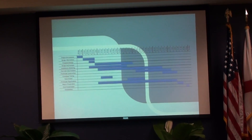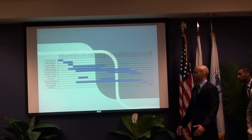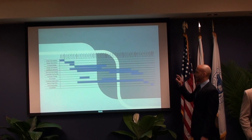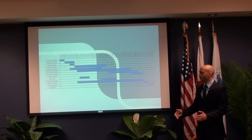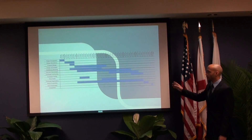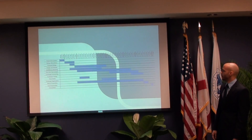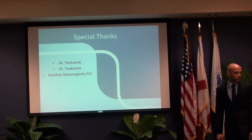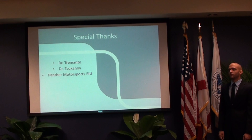Here on the timeline, you can see how it has changed throughout our months of work. We had planned to do a lot more analysis, but due to the car not being built yet, we couldn't complete all of it. We would also like to give a special thanks to Dr. Tarmate, Dr. Supranath, and the Panther Motorsports FIU team.